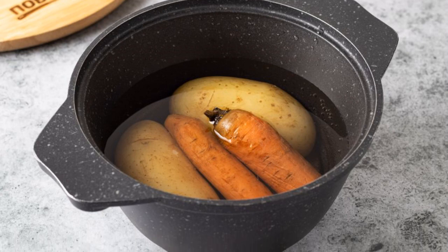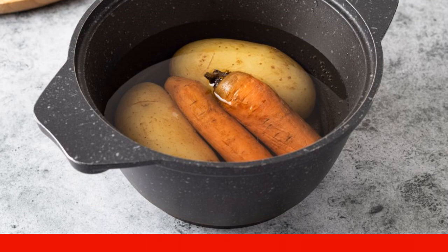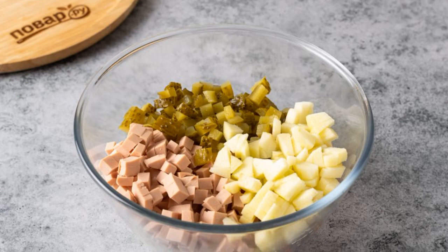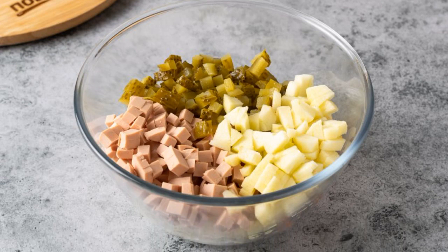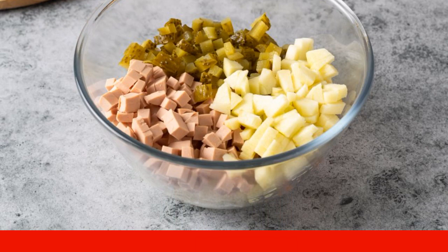Then cool completely, peel the carrots and potatoes, and cut into cubes. Sausage and pickled cucumbers are also cut into cubes. Peel the green apple, remove the core, and finely chop it.